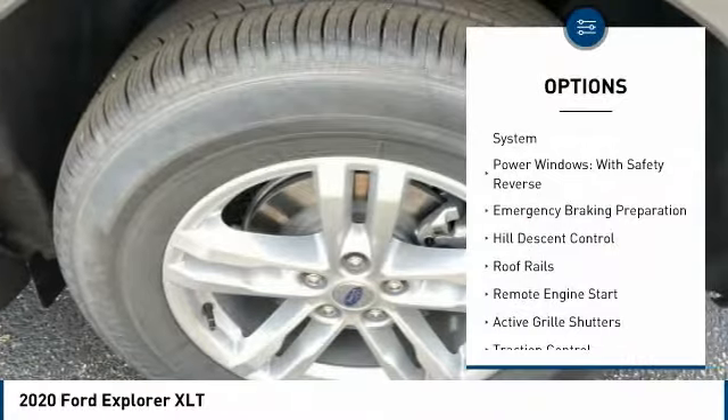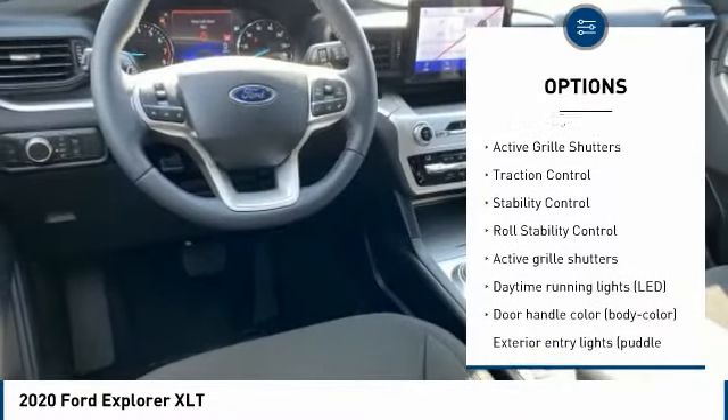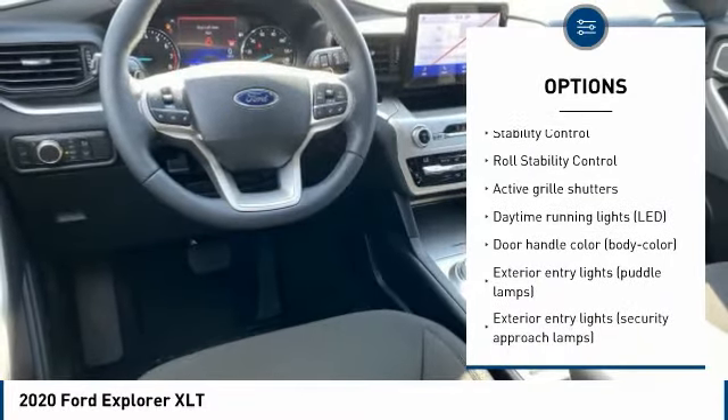Tire pressure monitoring system. Power windows with safety reverse. Emergency braking preparation. Hill descent control. Roof rails.